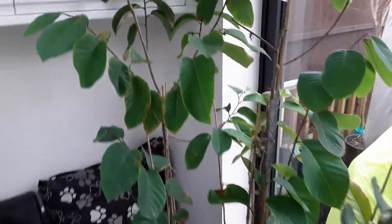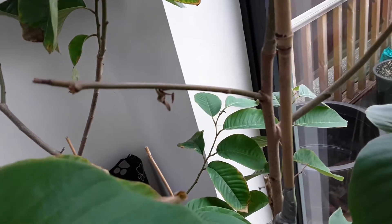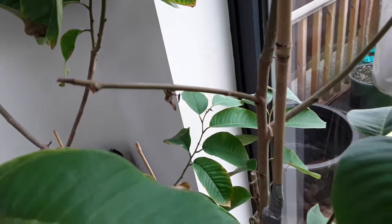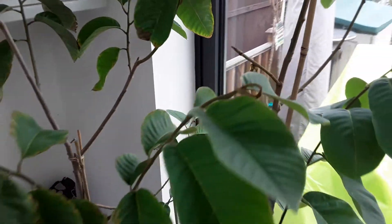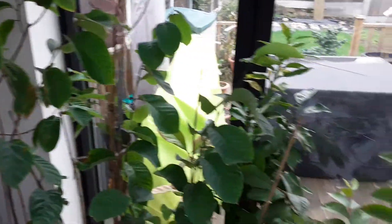I may even get some flowers on the cherimoyas this year — remains to be seen because they are a substantial size now. In fact, one of them has actually formed a flower bud, as you can probably just about see there. Obviously it's dried out and not opened because it's December, so I won't get any fruits on them — the plants are far too young — but I suppose they'll produce some flowers this year.